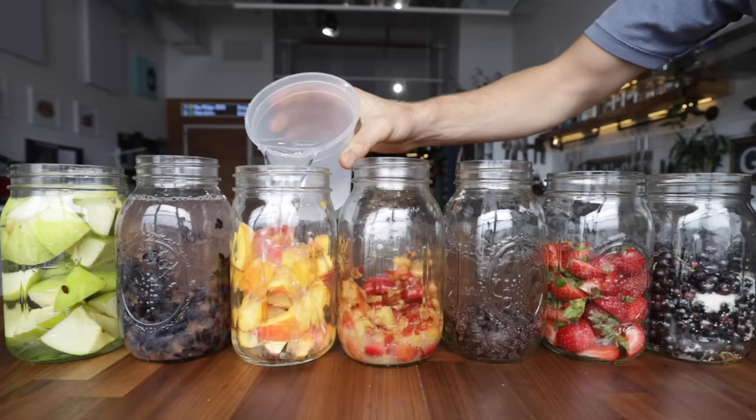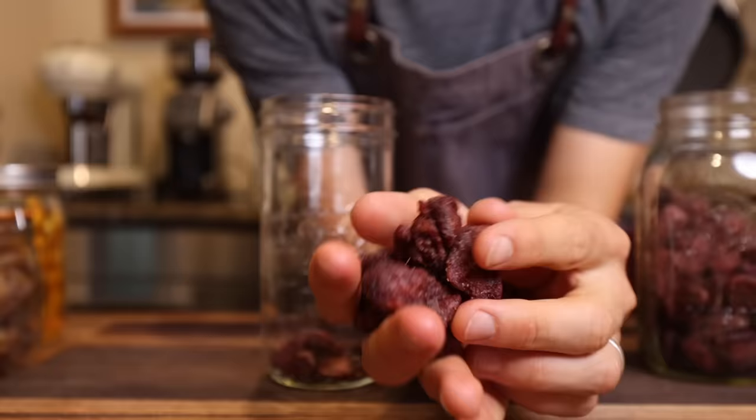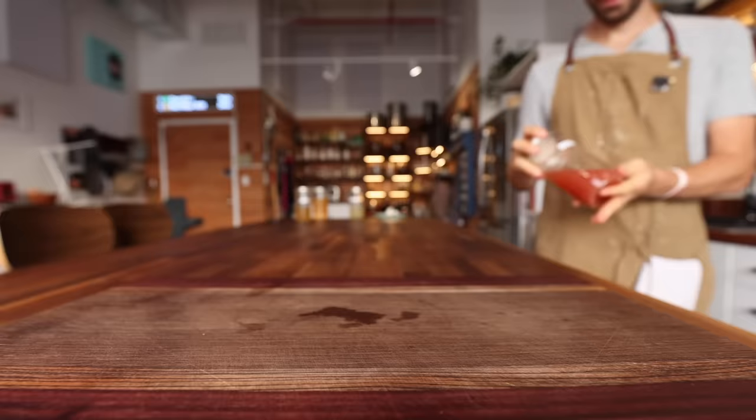Vinegar is something that's been on my radar for a while, and I just figured, why not? Homemade vinegar — it can't be that hard, right? That's the point of today's video. I'm going to be diving deep into all things vinegar. We're going to talk about the science. I'm going to show you all the mistakes that I made over the last few months, and also an epiphany that I had that really led to a breakthrough in my homemade vinegar making.